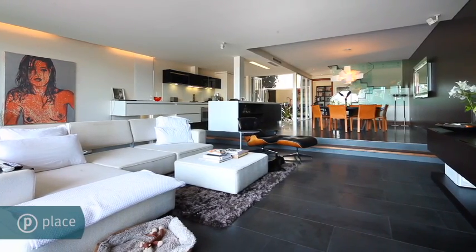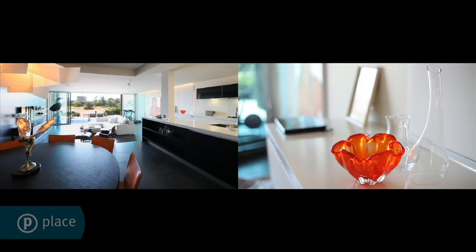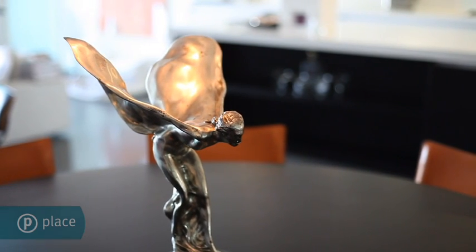Climate-controlled wine cellar, steam room, state-of-the-art CBUS home technology — this home sets a new benchmark in luxury living.